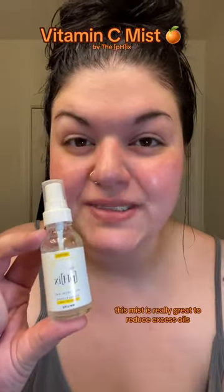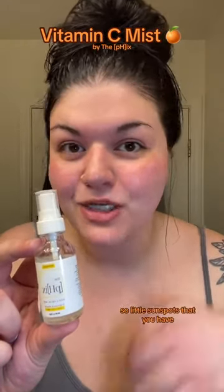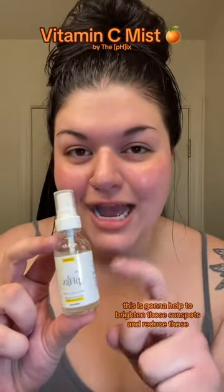This mist is really great to reduce excess oils. It also minimizes the appearance of your pores while also improving skin texture and lightening hyperpigmentation. So little sunspots that you have, this is going to help to brighten those sunspots and reduce those.